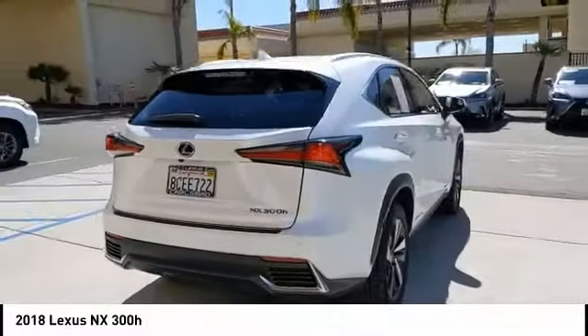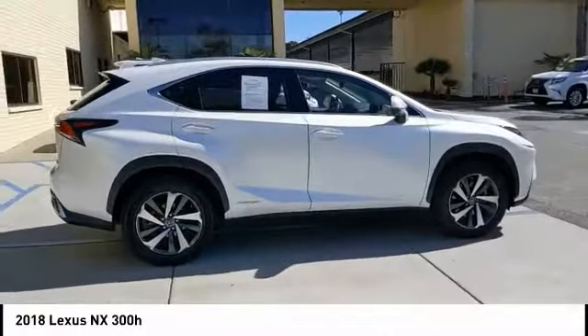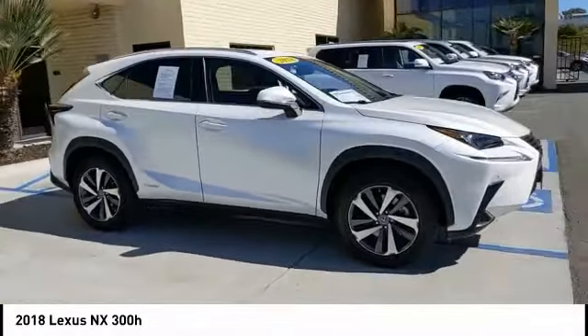Take a look at the 2018 Lexus NX. The Lexus NX is sculpted to look nimble while hinting at the incredible power concentrated inside.